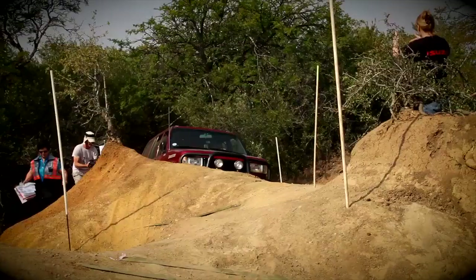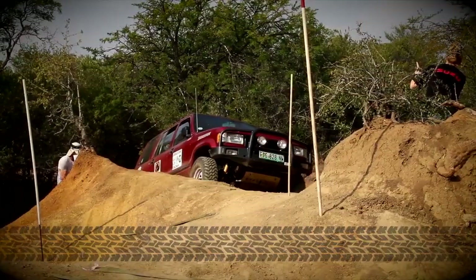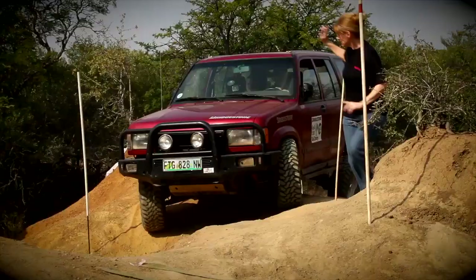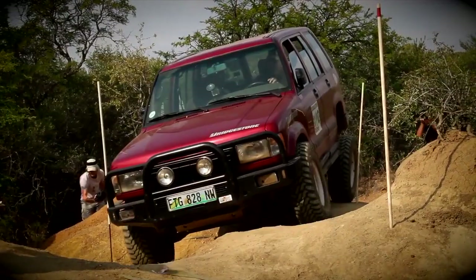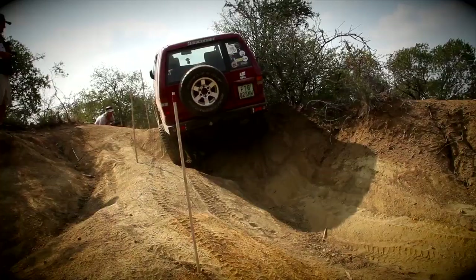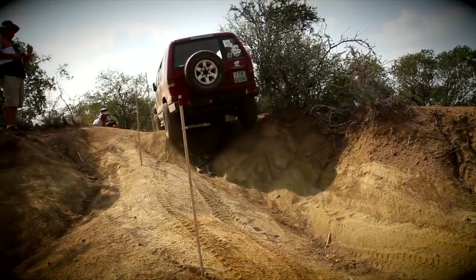Isuzu Trooper V6 crew BC and LM Pretorius have quite a unique problem here. The Trooper has massive amounts of articulation, so getting a wheel to lift off the ground would be an achievement in itself, never mind lifting a wheel as they please. The Trooper goes in and barely gets a wheel off the ground — and it also takes out one pole. That's 75 points lost.